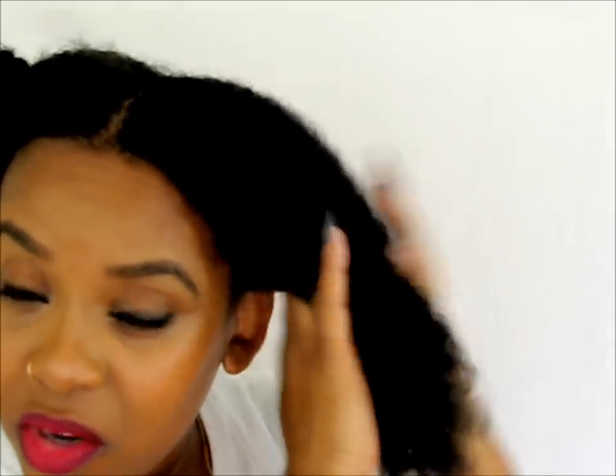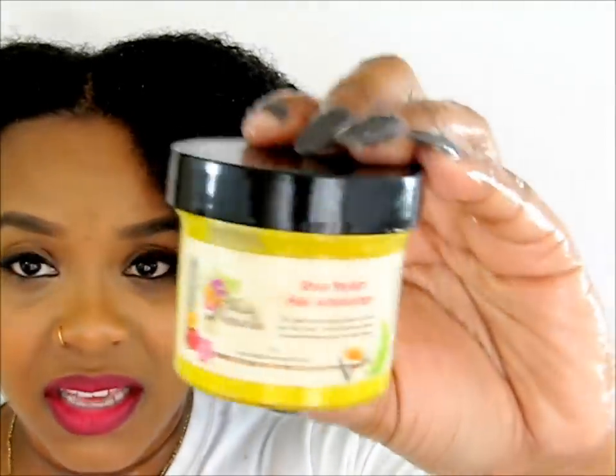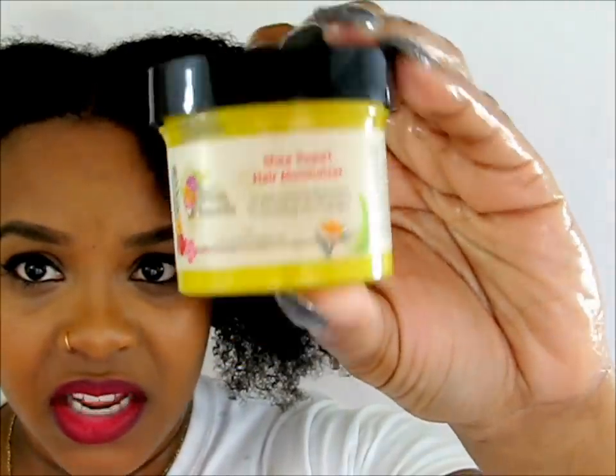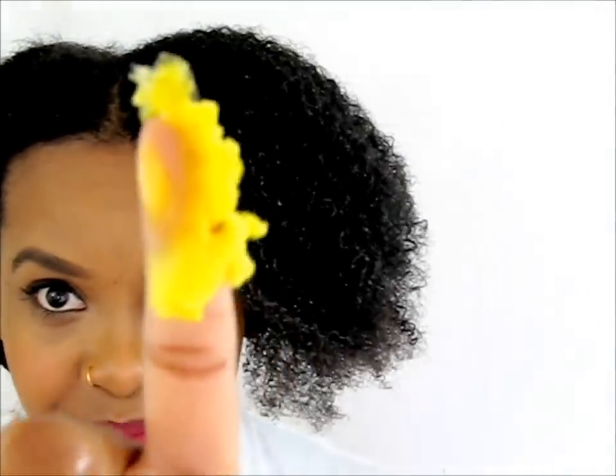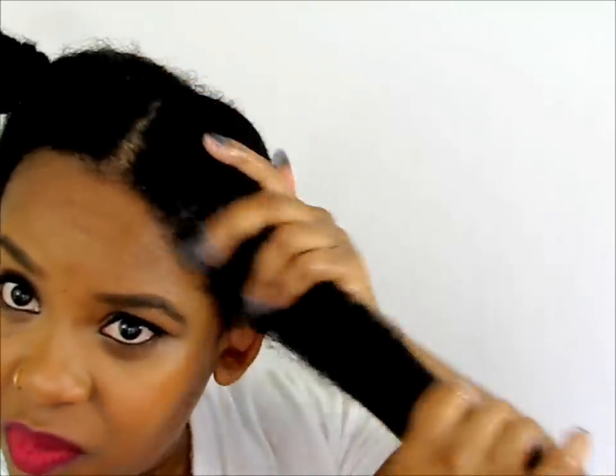Next, we're doing the cream step of the LCO method. This is their Shea Yogurt Moisturizer — I just grab some and it melts in your hands, and we place it on our hair section by section. I noticed this mixture is really thick — it makes my hair feel very smooth and buttery, but it's still really thick.